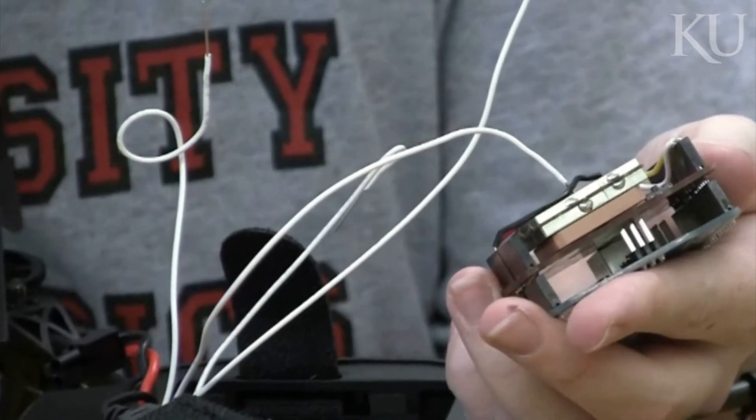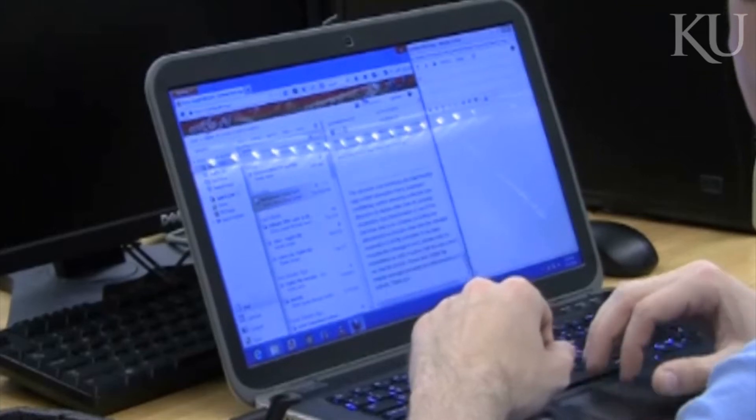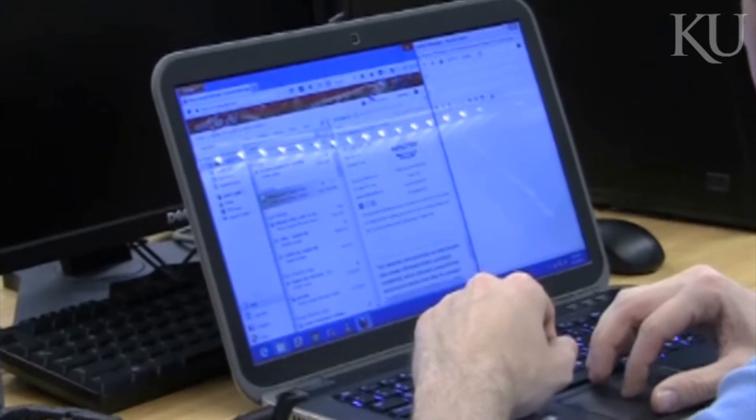My job was basically to interface between the hardware that got data and the drone itself. I took the data that we received and basically sent it along into the drone. My role was the onboard software for the AR drone — to try to integrate our extra sensors with the onboard software already there.